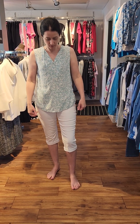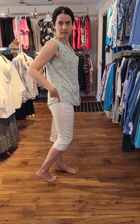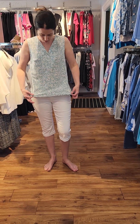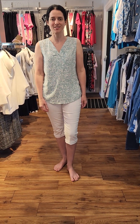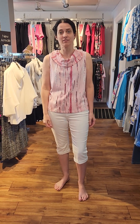Our next top is a sleeveless blouse from Tom Taylor. It's so light — it's actually viscose — and it's so soft. It has a side slit and a little collar, and it's really light and flowy for summer. This one is $69.